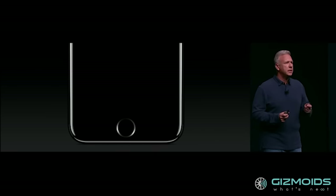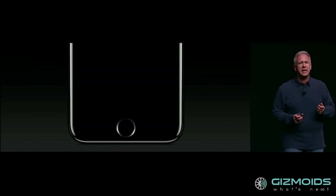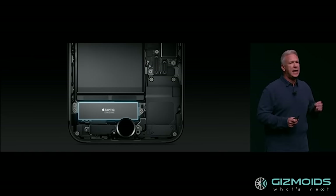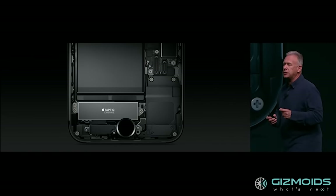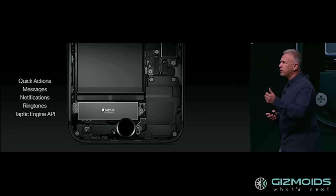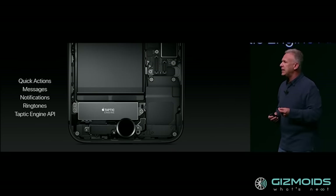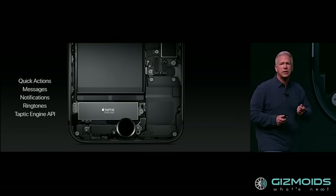The new home button on the iPhone 7 is force-sensitive and solid state, with a new-generation Taptic engine. It's designed to be durable and tactile, and offers customizability too. Touch ID makes unlocking your iPhone easy, fast and secure, and can also be used for payments through Apple Pay in physical stores, in apps and on the web.